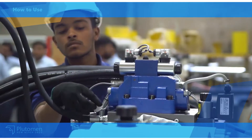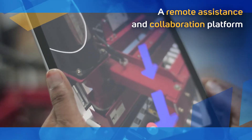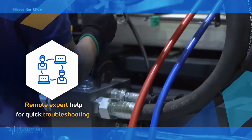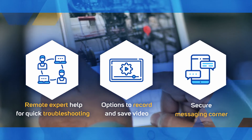Our products include Pluteman Connect, a remote assistance and collaboration platform that features one-click connect with experts and 3D annotation of live videos for augmenting the workforce. It enables remote expert help for quick troubleshooting, options to record and save video, and a secure messaging corner.